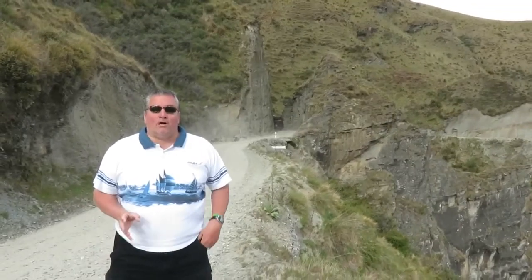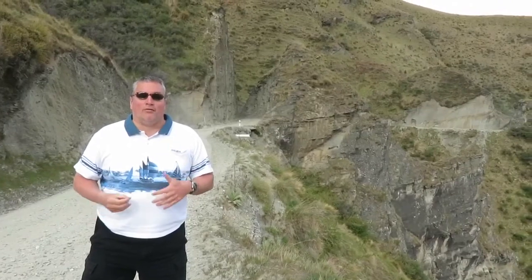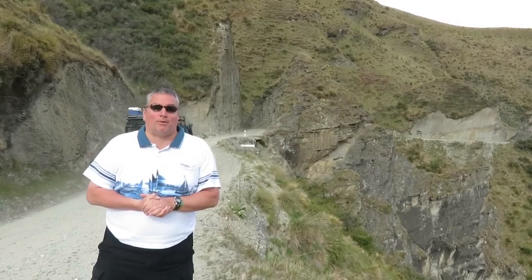Hello everybody, here we are at the beginning of the Skipper Canyon tour. This is a tour that takes you through the rugged terrain of the back country near Queenstown, New Zealand. You can see we're not the only ones doing it — this is quite a popular tour.